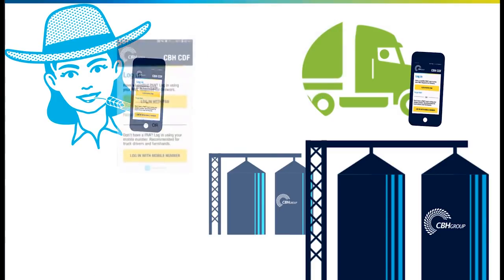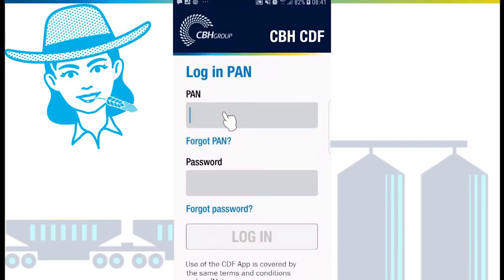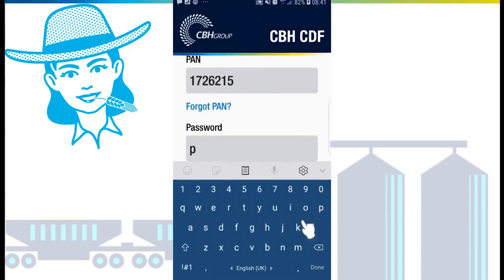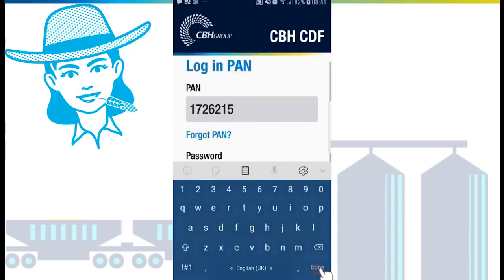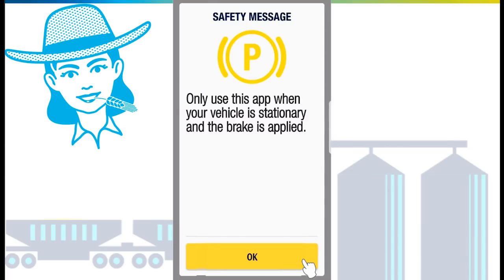Growers can log into the app using their existing LoadNet PAN and password. Tap 'Login with PAN', enter your PAN and password, and select login. Review the terms and conditions and tap accept.